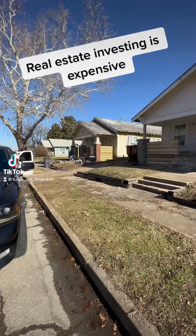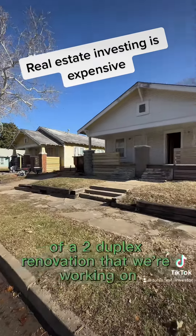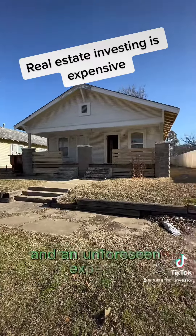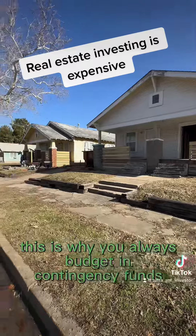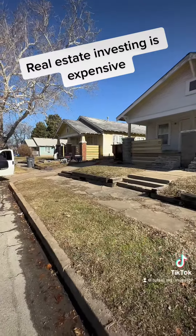Investing in real estate can be quite expensive. Here's a walkthrough of a two duplex renovation that we're working on and an unforeseen expense. This is why you always budget in contingency funds for things just like this. Follow along.